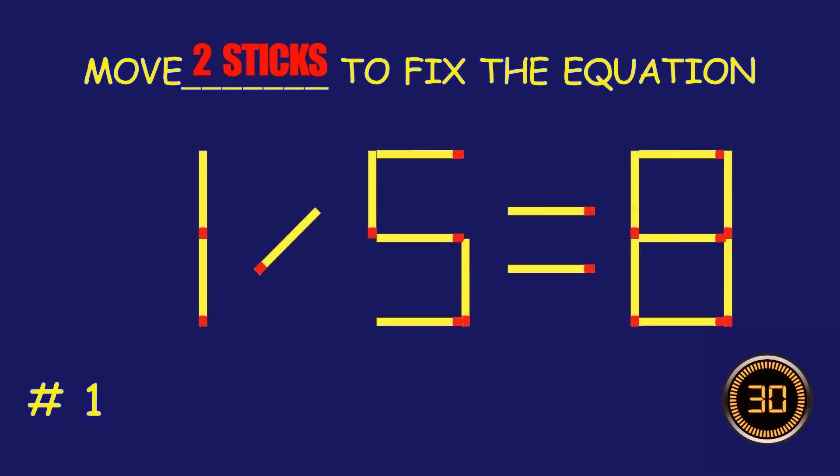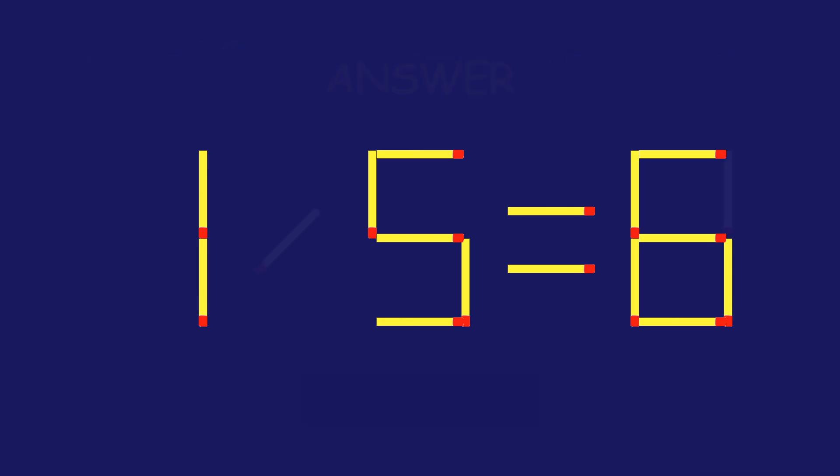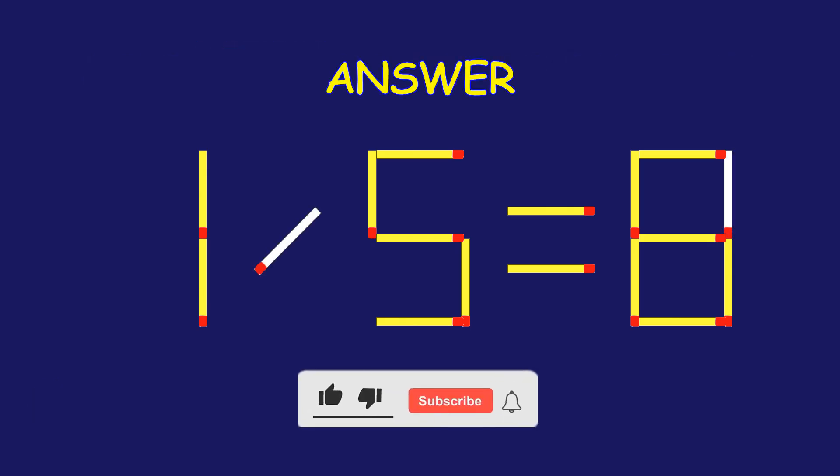Puzzle 1. Fix the equation by moving two matchsticks. Fantastic effort. You're on fire!